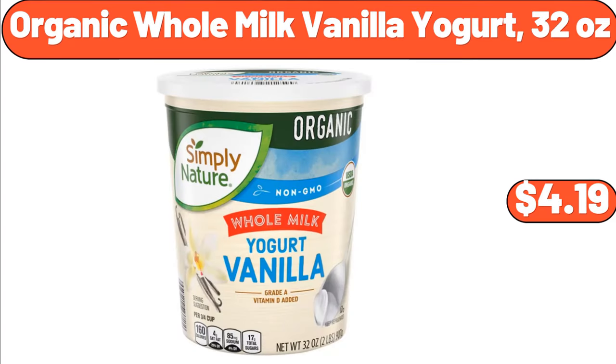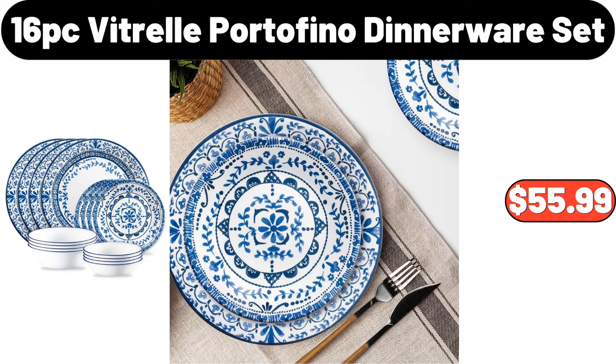Organic Whole Milk Vanilla Yogurt, 32 Ounces, $4.99. 16-Pieces Vitrell Portofino Dinnerware Set, $55.99.